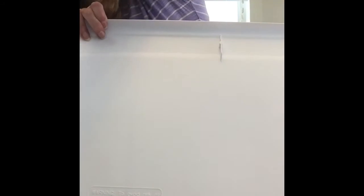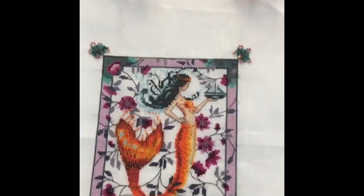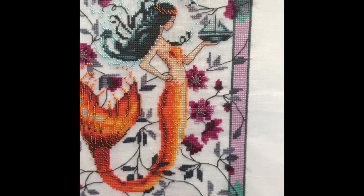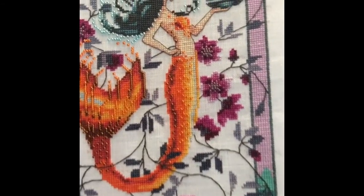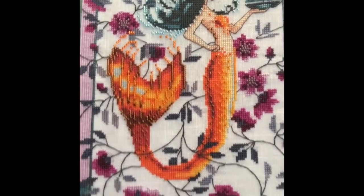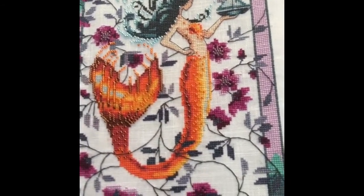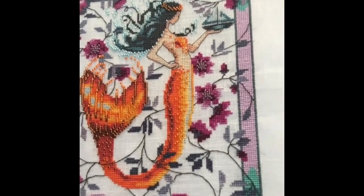Next I have the Sunrise Mermaid. Hopefully I'll get to stitch the Moonrise one — I like her colors better actually than this one. But I did enjoy the orange. I thought she was very pretty — I like all the beading on her. I don't really enjoy doing the beading, but I do like the way it looks. All I really like to do is making the crosses personally — not a big fan of backstitching or beading, but I do like the way it looks.